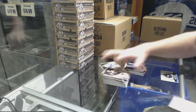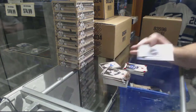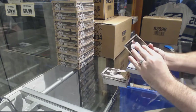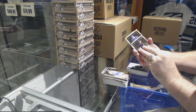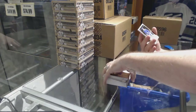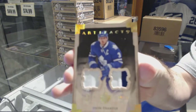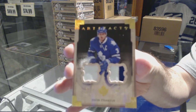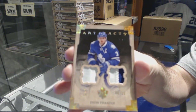We've got a 2.99 Roberto Luongo red bull insert, and a rookie redemption Nashville Predators. Patch number two — numbered 8 of 15 — dual patch Deon Phaneuf.